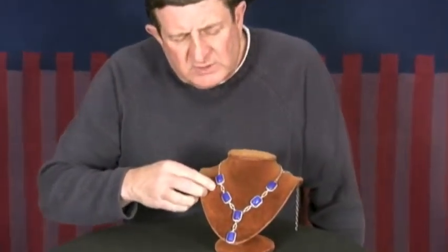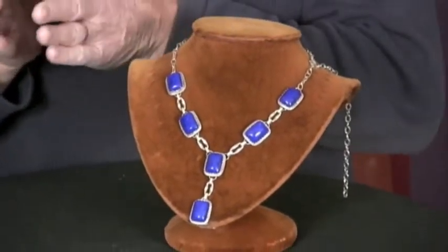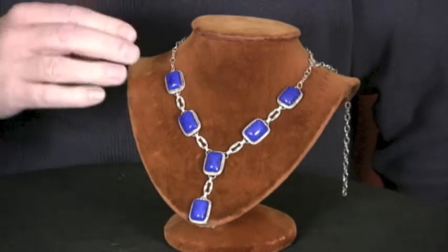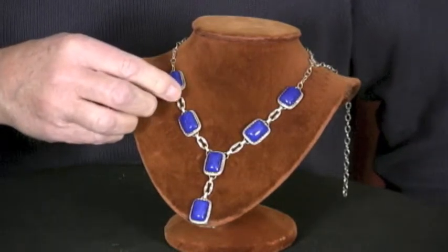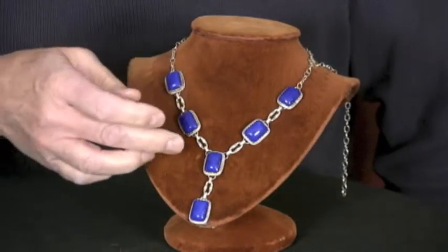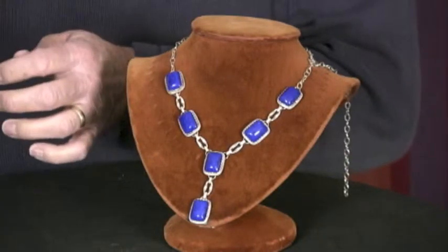Kathy's just taking some really nice lapis and set it very simply, just to exaggerate the stones themselves. You have a simple scallop bezel around the lapis, you have twist wire around that, and then she's accentuated the links between each piece — a really nice, kind of round oval link that's been hammered flat.